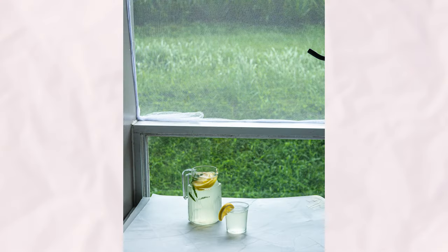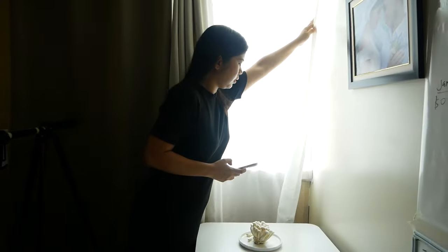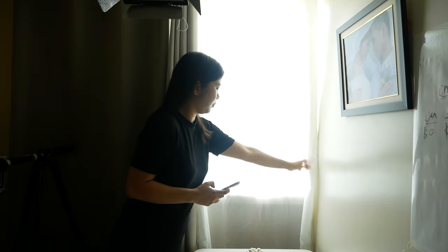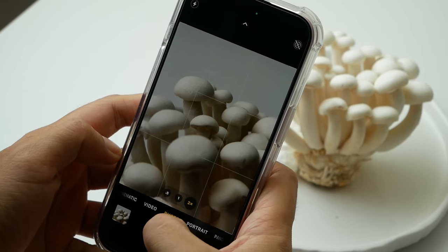Alternatively, if you prefer natural light, shooting on an overcast day can provide a naturally soft and diffused light. Additionally, you can soften harsh sunlight streaming through a window by placing a white sheer curtain or a blanket to diffuse the light, resulting in a soft and flattering illumination for your subjects. By harnessing the gentle qualities of soft light, you can create photos with a sense of tranquility and elegance, elevating the visual appeal of your subjects and captivating your audience with their alluring charm.